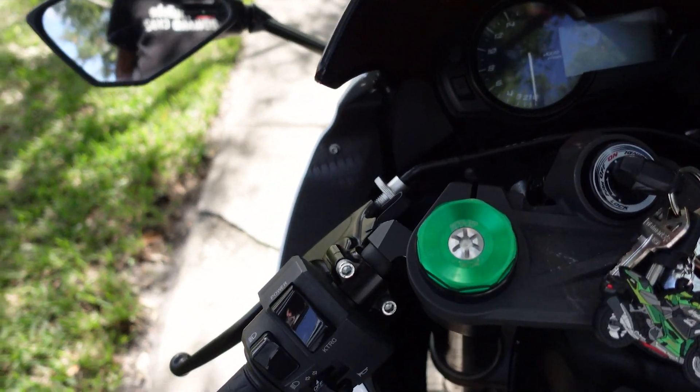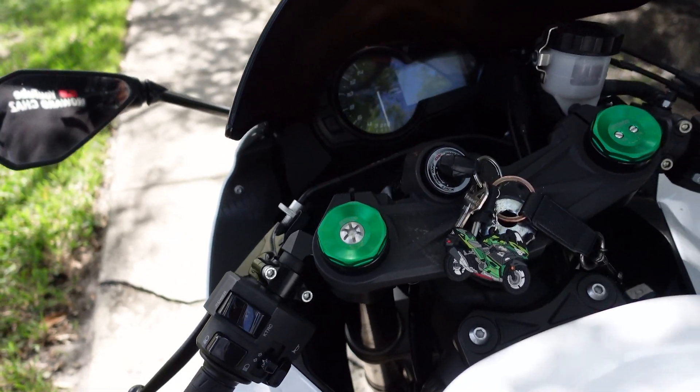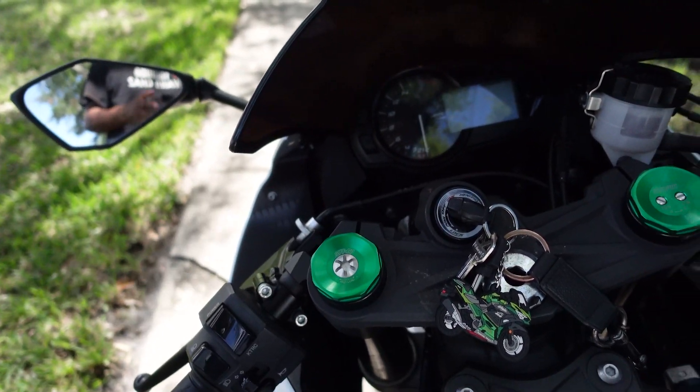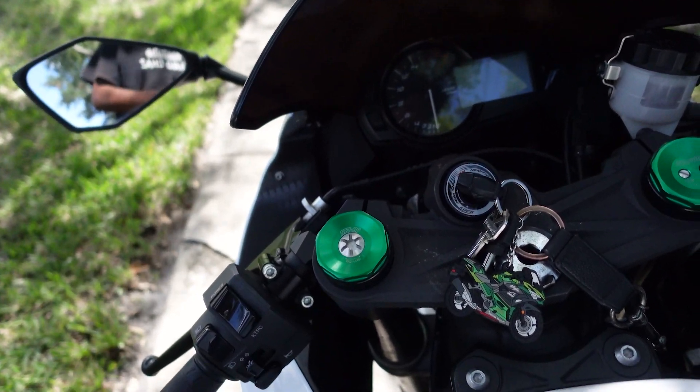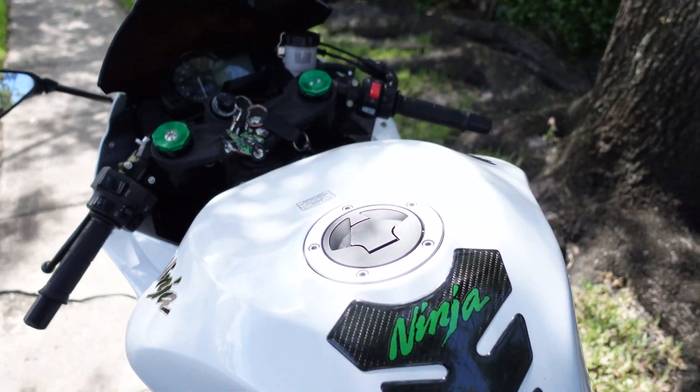This bike also comes with a power mode — just like Gixxers with A, B, and C mode: your advanced, your basic, and then your rain mode. This bike comes with a power mode and a KTRC mode. I'm going to go ahead and start the bike and let you guys listen to the twin brothers exhaust.